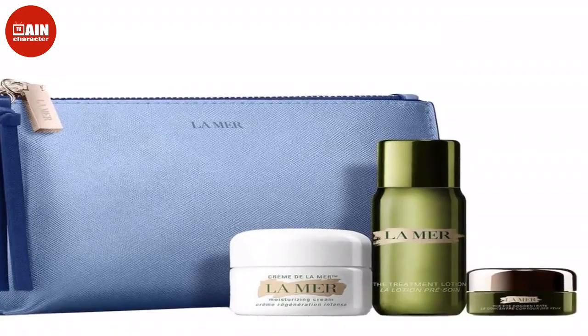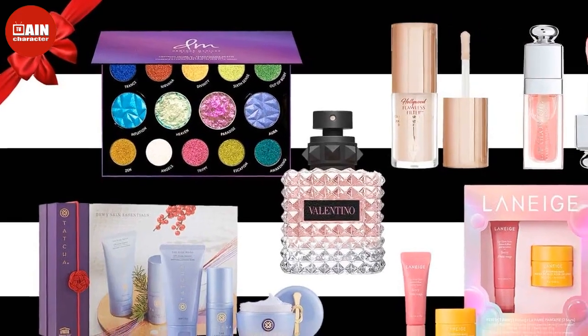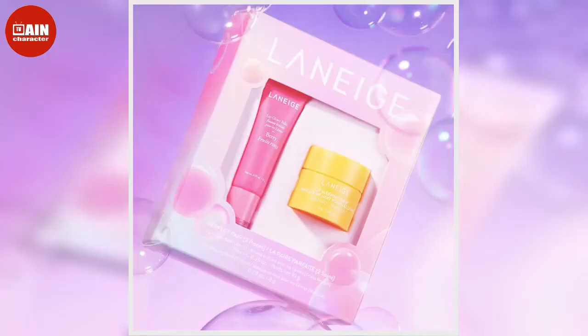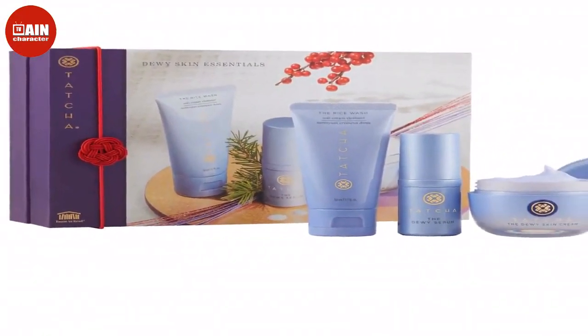Rare Beauty by Selena Gomez Soft Pinch Liquid Blush Three-Piece Set: Get that perfect pink flush with this holiday blush set from Rare Beauty by Selena Gomez. Its formula is long-lasting and lightweight for comfortable wear all day long. $30.24.